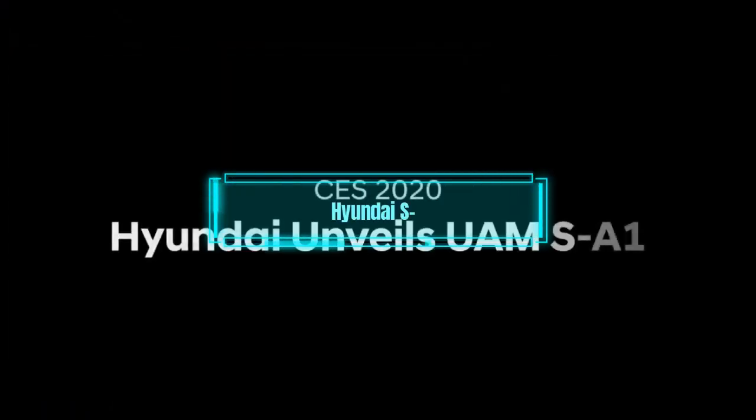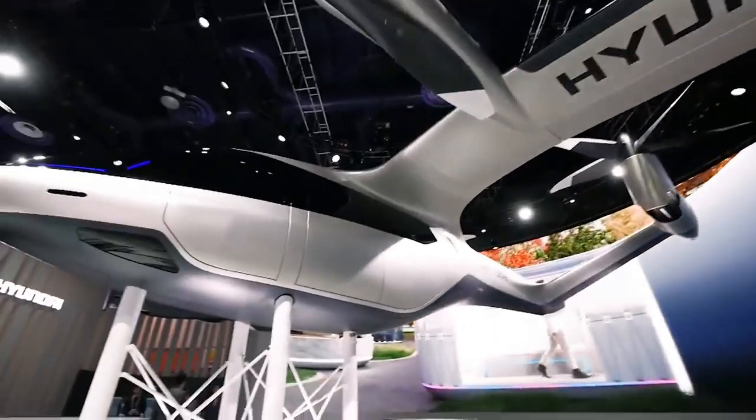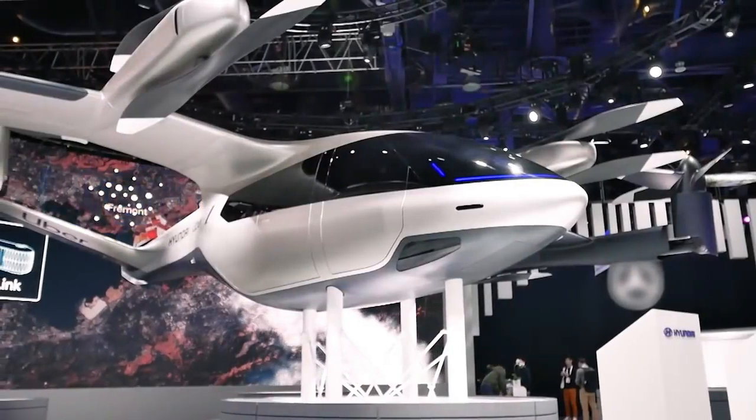The seventh and final flying car on our list is the Hyundai SA1. This car is also a drone, but it has a partnership with Uber to provide urban air mobility services in the future.